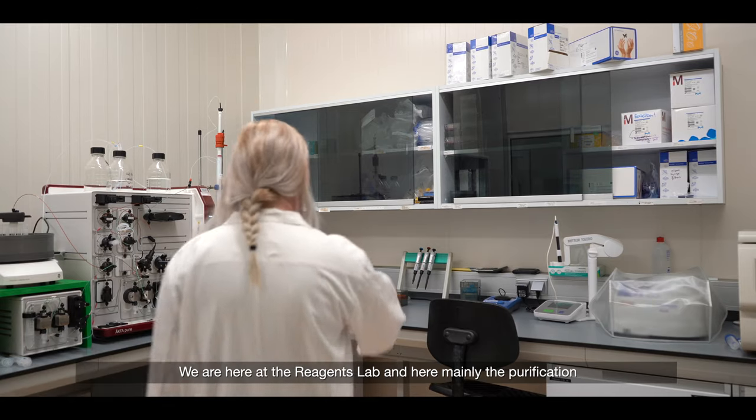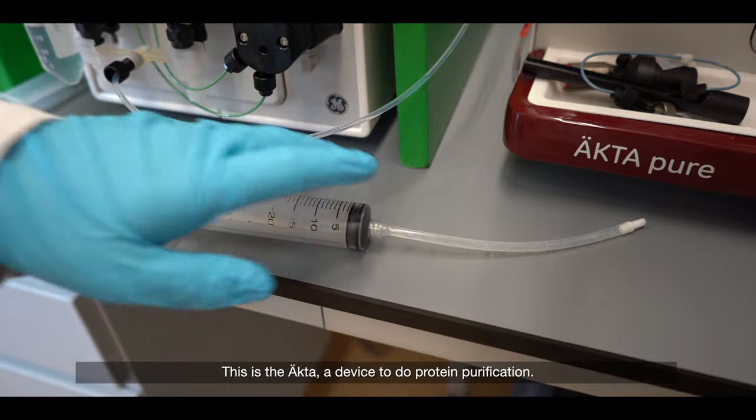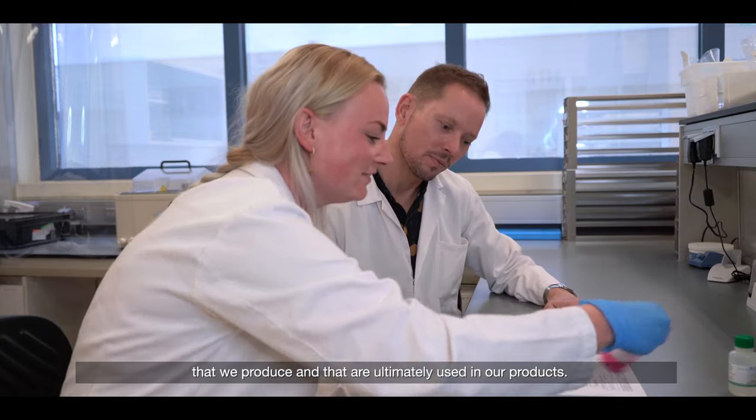Op het coatinglab worden de producten gemaakt en daarnaast worden ze ook daar geassembleerd. We staan hier bij het reagentia lab en hier vinden eigenlijk especially the cleaning of the products that we make here. This happens from all biologicals that we produce, which are finally used in our products.